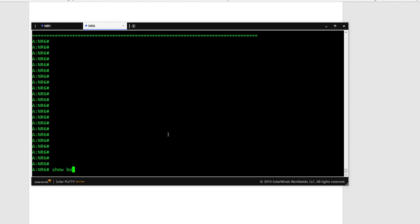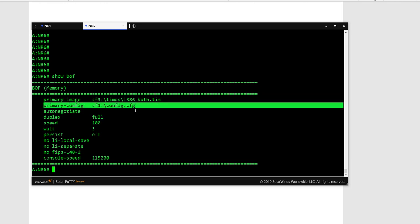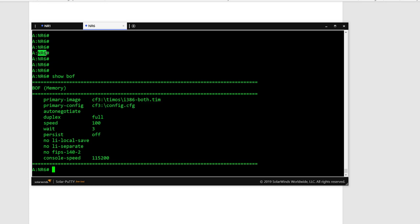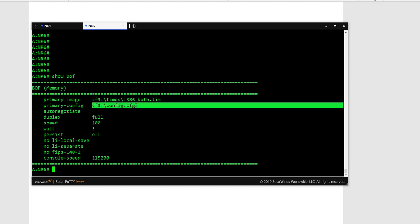Let's run the 'show bof' command now. In the output you can see the primary image is under CF3/TMOS/I3H6, and the primary configuration is the config file where settings like the router name — which I've changed to NR6 — are saved. If you lose the configuration or forget the password, deleting this file will give you access to the router again.